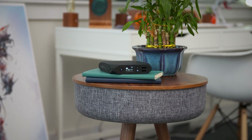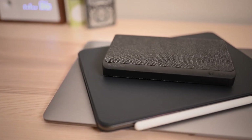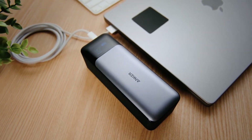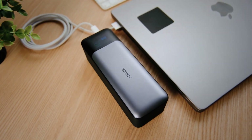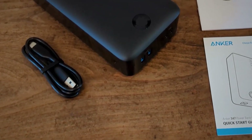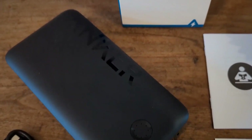Top 10 Best Power Banks in 2023. Hi, everyone. Today, we're going to be talking about the top 10 best power banks of 2023. With so many options out there, it can be hard to know which one to choose. But don't worry, we've got you covered and we'll keep you informed.